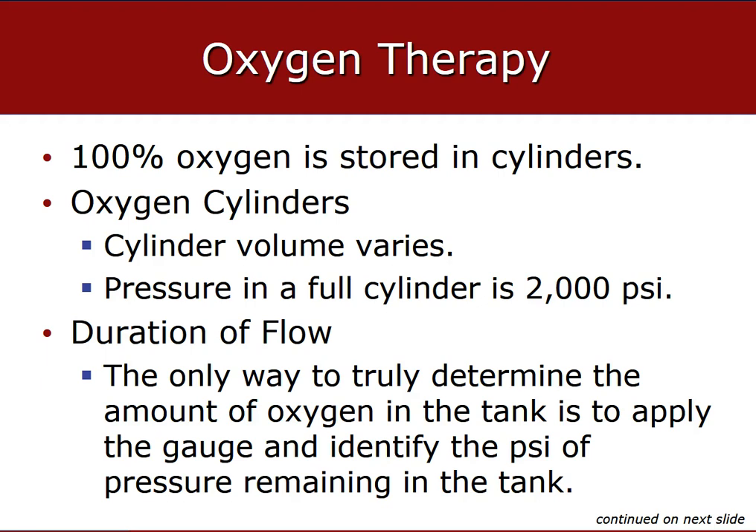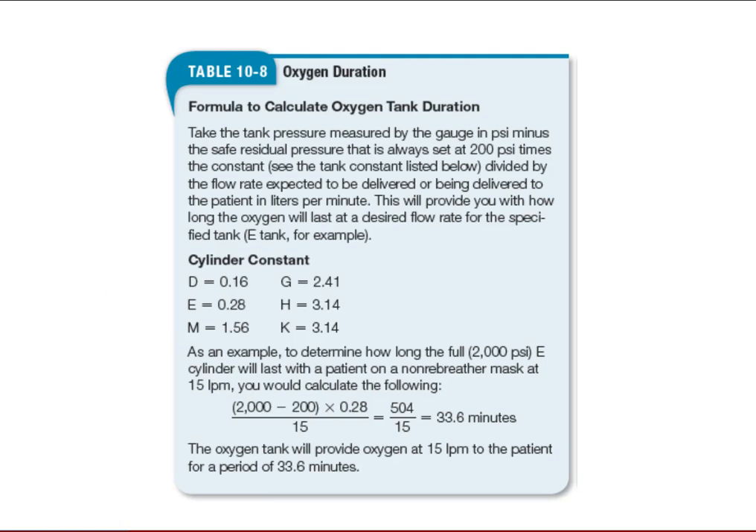D, E, M, and G cylinders all come with different amounts of air pressure inside. You need to know what you're dealing with when figuring out tank formulas, especially if working for a convalescent service or transporting over long distances — such as from Greenville to the Atlanta Burn Center. You need to know the cylinder constants to calculate whether you have enough oxygen for the transport and back. Learn the formula and get familiarized with different cylinder sizes and their constants.